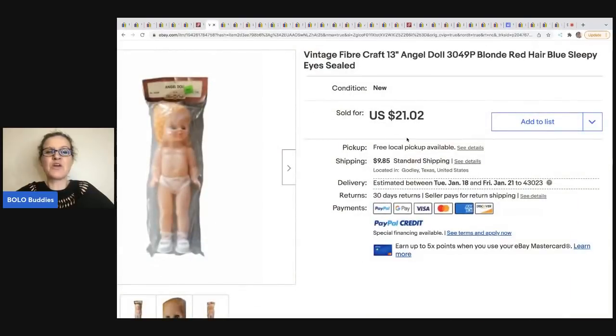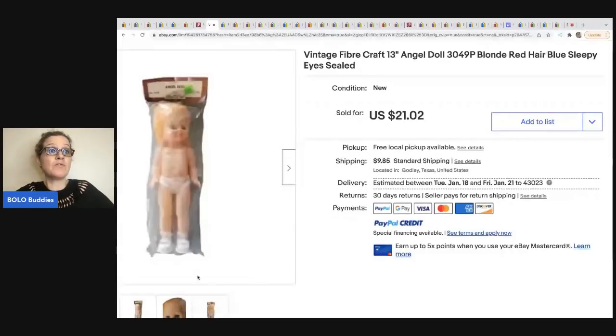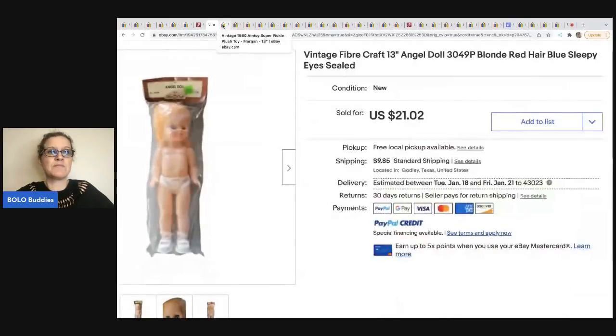The next item comes from Chosen Goods Reseller. I feel like I see these all the time and walk right past them. It's a Fiber Craft angel doll with blonde hair and sleepy eyes — meaning they open and close. She got this at the Goodwill for 99 cents and sold it for $21.02. It's a great bread and butter item. Maybe go over and check out some of her thrift with me haul videos.